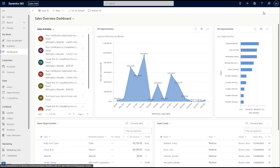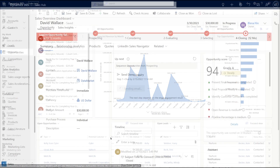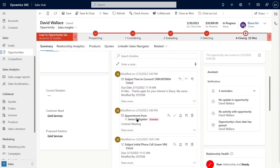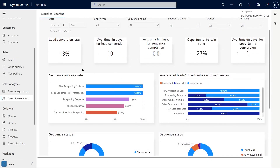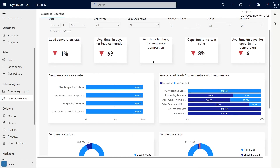We've built our certification solution on top of Microsoft Dynamics 365, the leading enterprise-level customer relationship management software, which means you will have access to the same reporting and automation tools used by companies like Coca-Cola and Toyota.